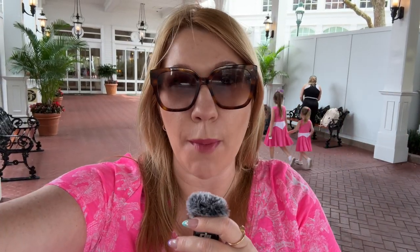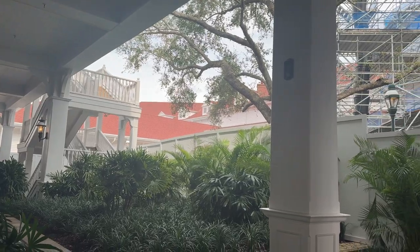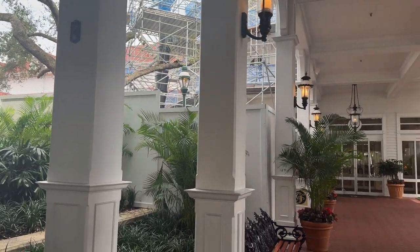Everyone will be happy to know that the lobby construction has not yet started. I've been here for six days and there doesn't seem like there's any sign of it starting. I'm standing right outside Disney's Grand Floridian Hotel and you can actually see some of the construction that is going on here at this beautiful resort.